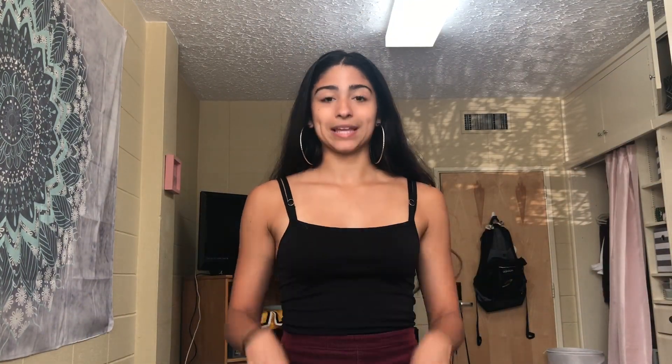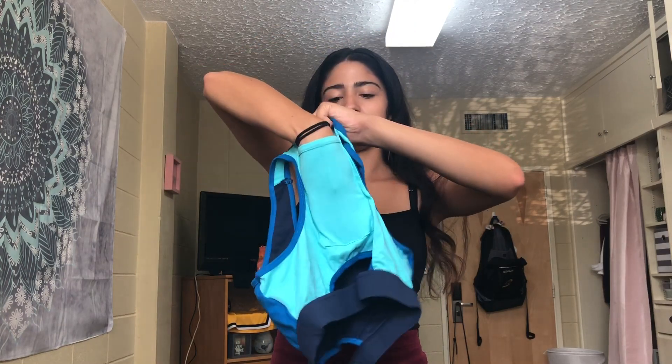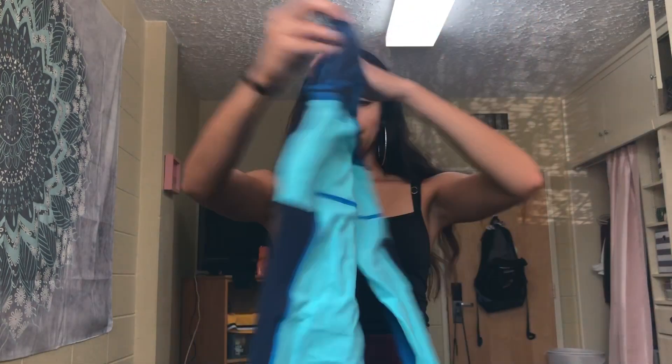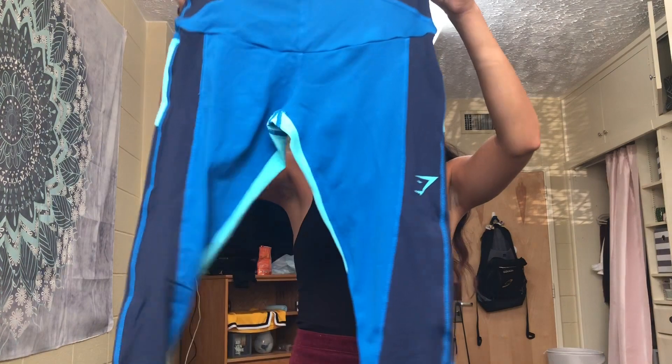That's cute. So I'm gonna hold it piece by piece. I might put a picture up but I'm gonna try it on when I get back from class, so it might be a different time of day. This is the top, and then the back has like a phone holder or whatever. And then these are the pants — this is the front, it's got the Gymshark logo right here. And then the back. So I'm going to class, I'll be right back.